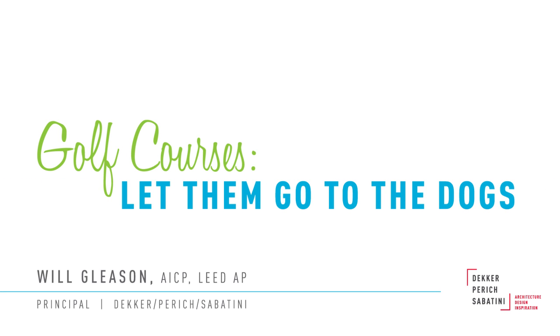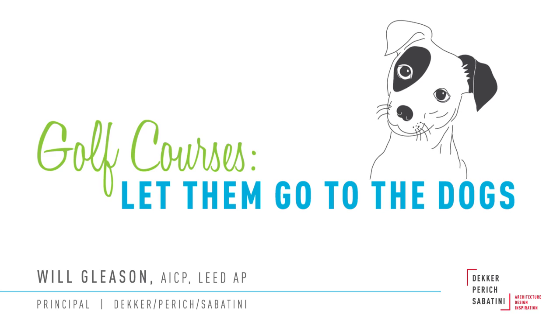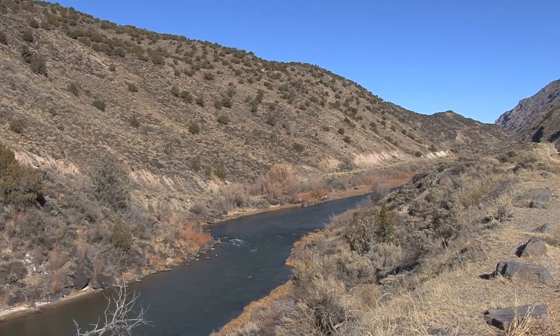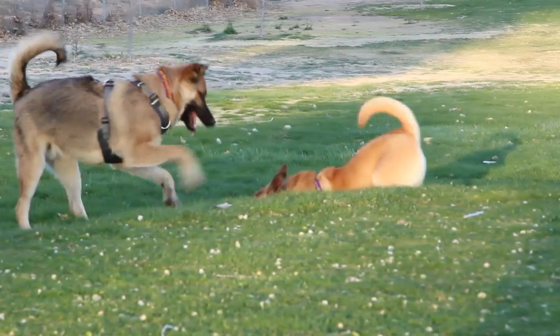If there's one thing that we desert rats crave, it's a patch of green now and then. This presentation features a case study of how to get more use out of the West's most precious resource, water, and create new venues for two-legged and four-legged critters.